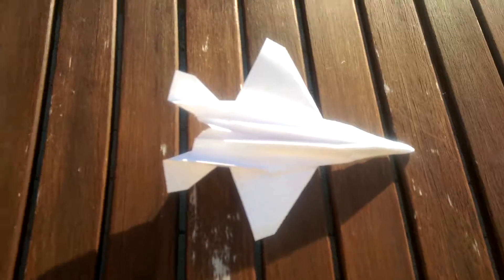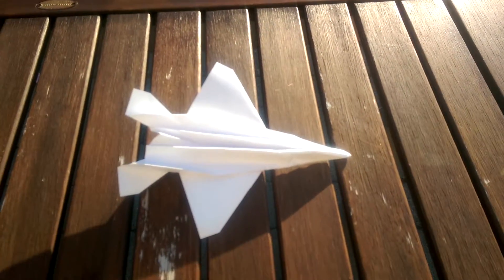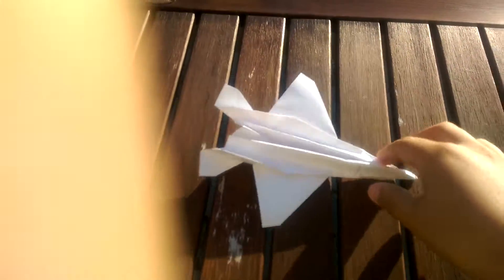Today I'm going to show you how a F-16 Falcon flies. So now we can start.